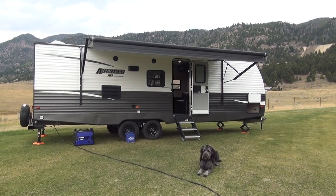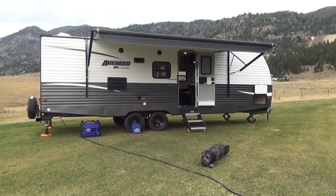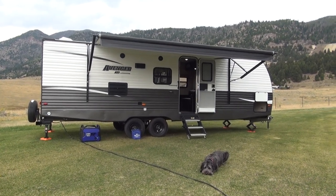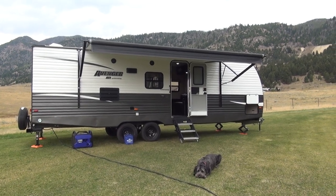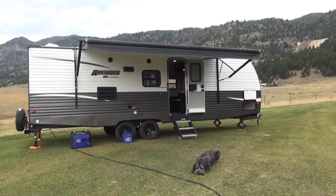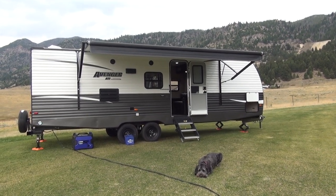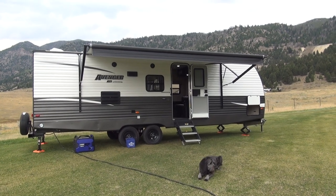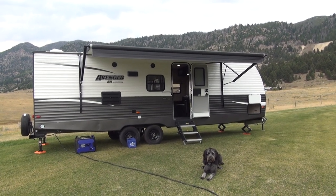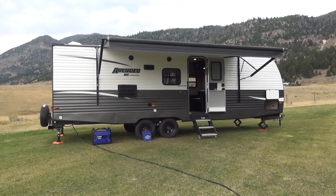Welcome back to the Happy Camper, and hello from our good friend and greeter Macy. We're coming to you as always from the beautiful mountains of southwest Montana, and today we're bringing you an Avenger ATI by Primetime Manufacturing. This model is 26 BBS, and it's a tandem axle bunkhouse with a super slide-out. We'd like to thank our friends and sponsors at Rocky Mountain RV in beautiful Butte, Montana. Check out their website at rockymtnrv.com. Rocky Mountain RV does provide all the inventory for our videos, and we do appreciate their help very much.